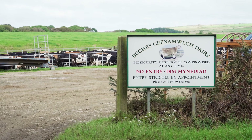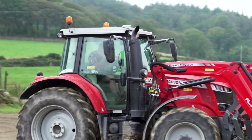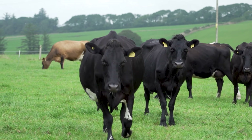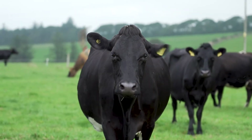We operate the farm with share farmers, so the guy who runs the farm owns a percentage of the cows. We milk Jersey Cross cows with a focus on producing milk solids — butter, fat and protein — which is all about cheese making.